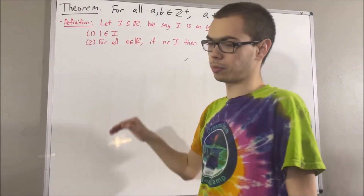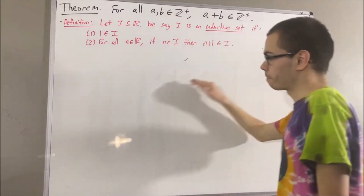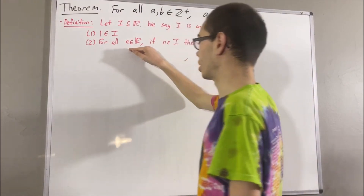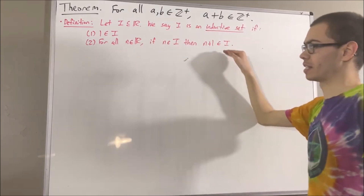Let i be a subset of the real numbers. We say i is an inductive set if: one is an element of i, and for all real numbers n, if n is an element of i, then n plus one is an element of i.